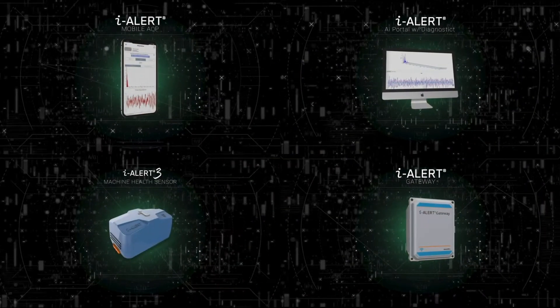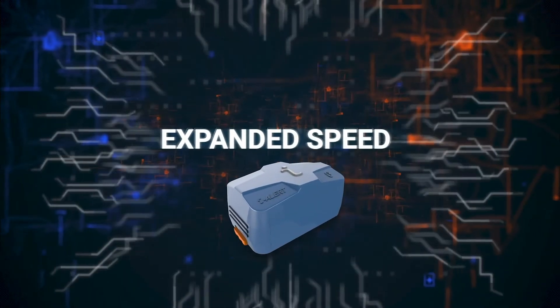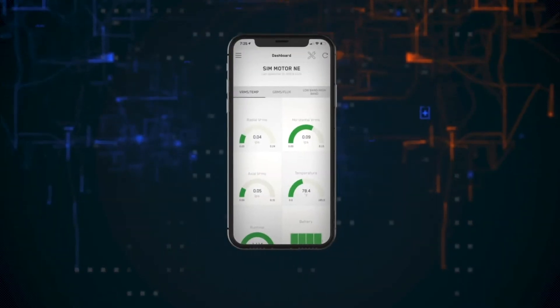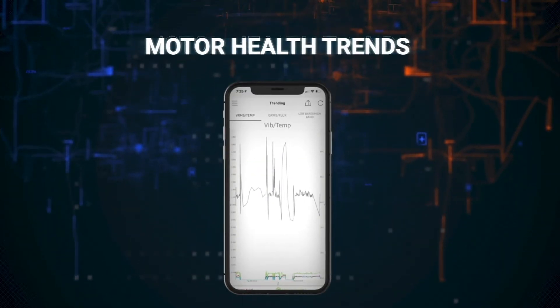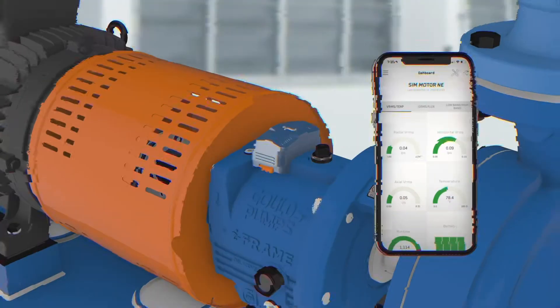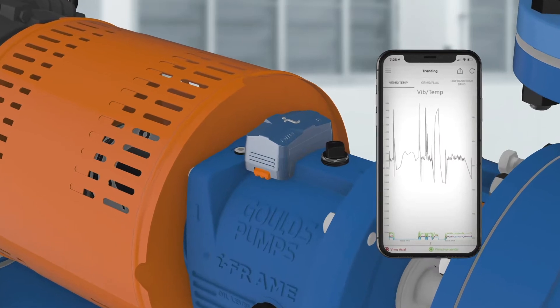As part of the iAlert total health monitoring ecosystem, the iAlert 3 expands the range, speed, and accuracy of data throughout the system as a whole, with an extended range of machine faults to be measured, now including motor health trends and early fault detection — enhancing your machine health condition monitoring, analysis, and diagnostics.